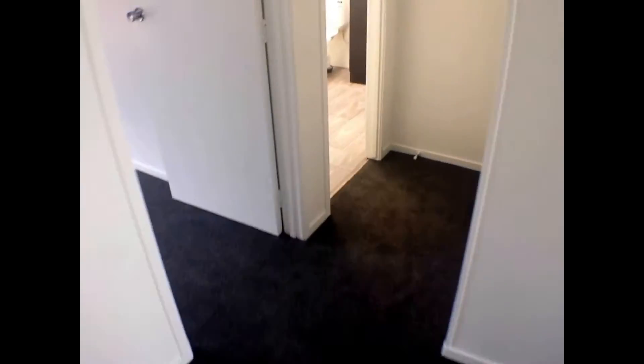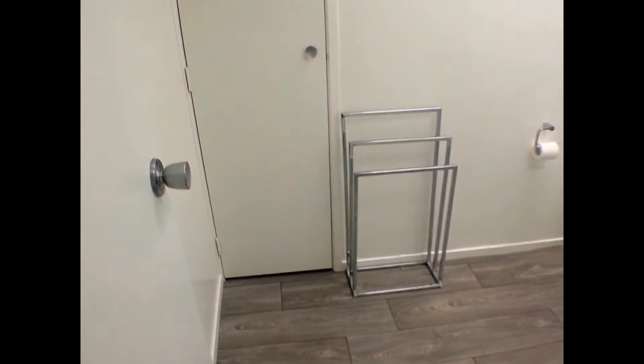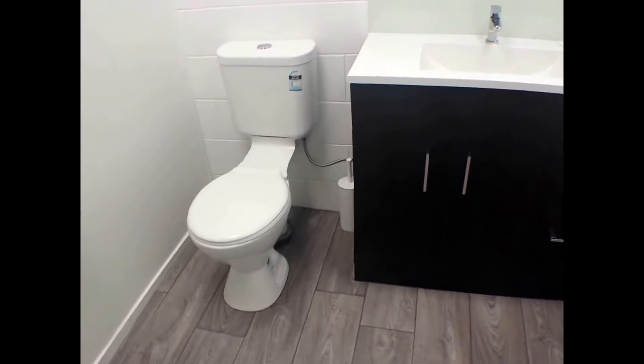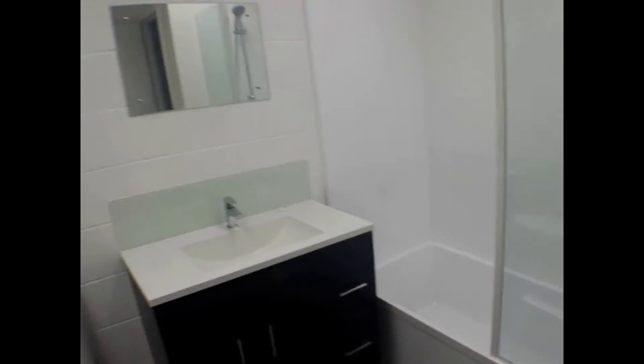They've done a great job here. And through to the bathroom — behind that door is the hot water cupboard. So there's a toilet, the vanity with a little mirror, and a shower over the bath. A couple of skylights here put lots and lots of light in. It's a good size room.